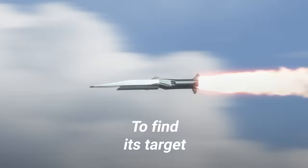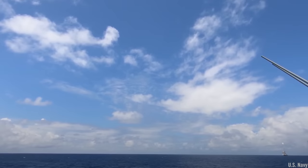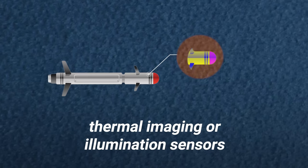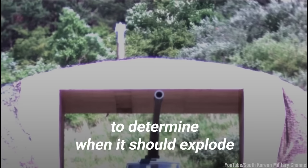To find its target, the missile uses a terminal guidance system. The point of impact can be pre-programmed or use a digital scene matching area correlator system to find the target. Some guided missiles are also equipped with thermal imaging or illumination sensors. Once the missile hones in on the target, there are several methods that can be used to determine when it should explode.